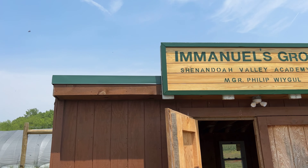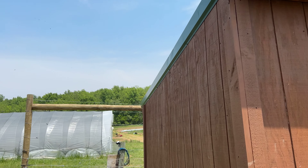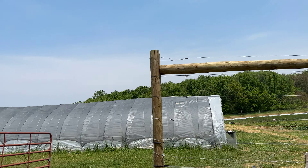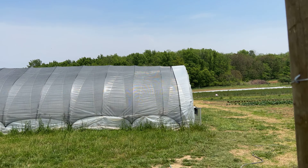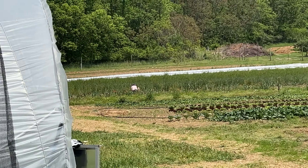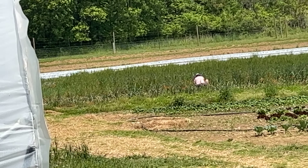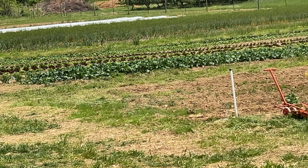Good afternoon, this is Ramblin' Rusty. As you can see, I am here at Emmanuel's ground. I'm just going to wander out here. I don't think any of the students are here this afternoon, but out in the distance I can see that Mindy's out there. There she is, and Phillip is out tilling up some more ground out there.